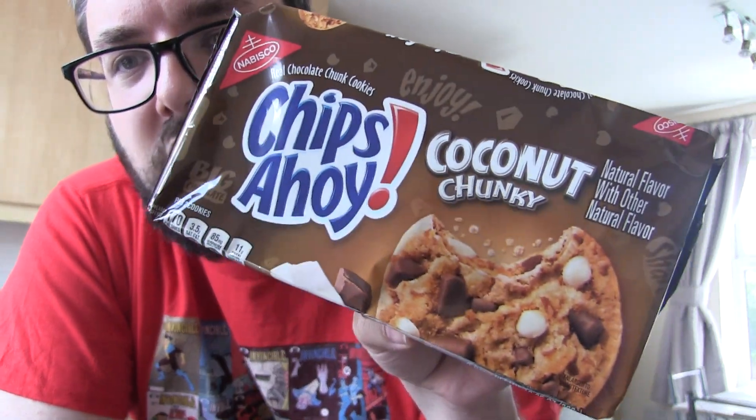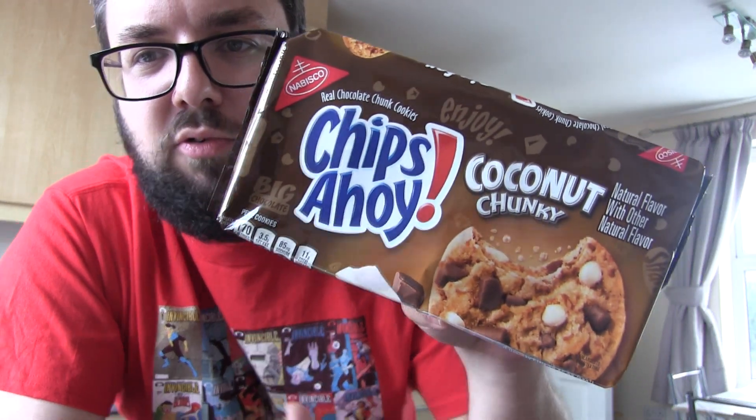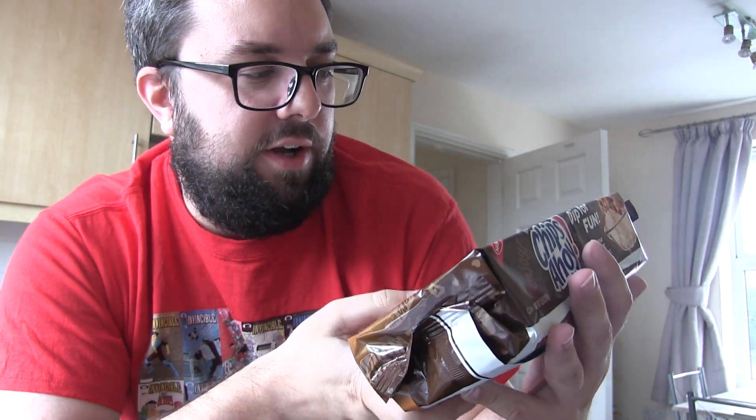We've also got Chips Ahoy — they've got loads of chips at the moment. This is Coconut Chunky. I've never had their chunky ones before; the packet is even bigger than their normal ones, so that's very exciting.